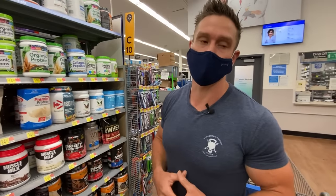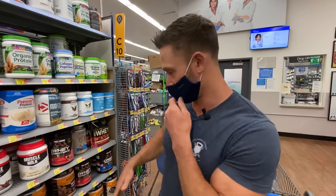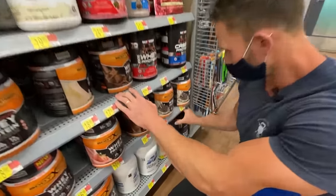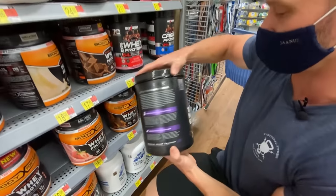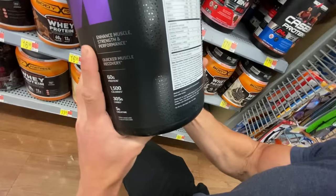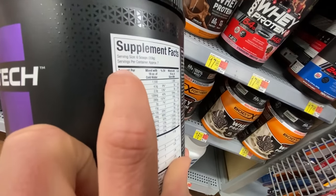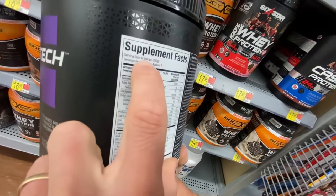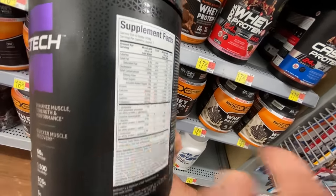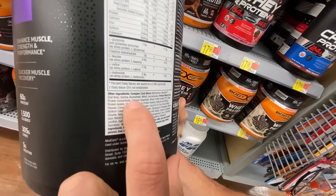I'm not the biggest fan of casein. It could have a purpose if you had it with lunch and needed to go a long period of time before dinner. It's not all bad — I just don't like that it's marketed as pre-bed. And then hiding in there: a 100% Mass Gainer. A serving size is six scoops with 280 grams of carbs and 44 grams of protein — it's just a bunch of starches. That's comical. I think the mass gainer is a pass.